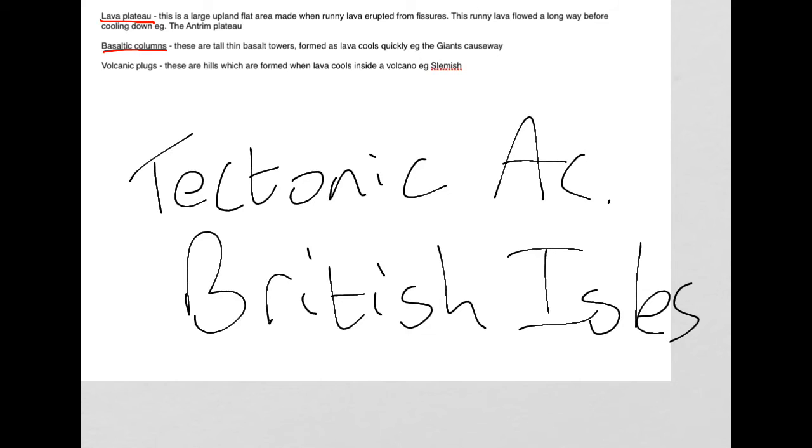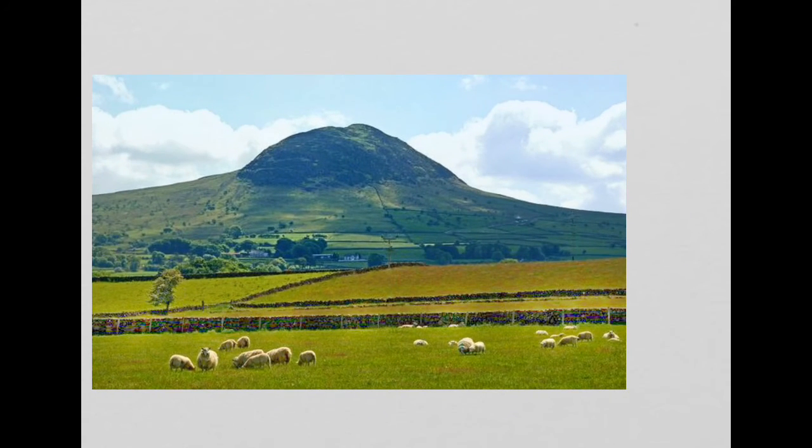The third piece of tectonic activity you need to know is volcanic plugs. These are hills which are formed when lava cools inside a volcano. An example of this is Slemish, just outside of Ballymena.